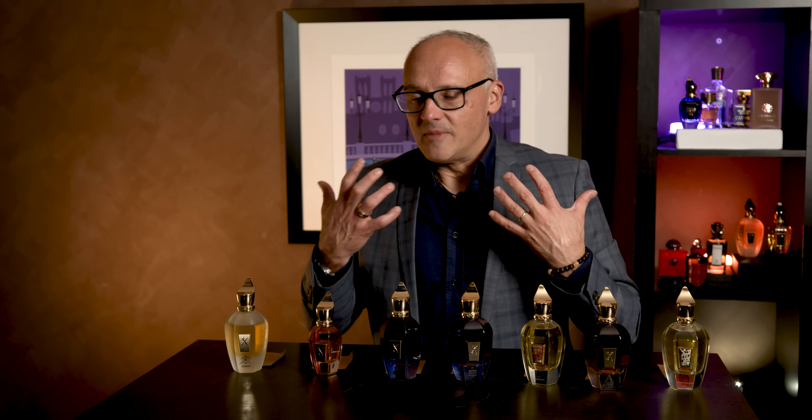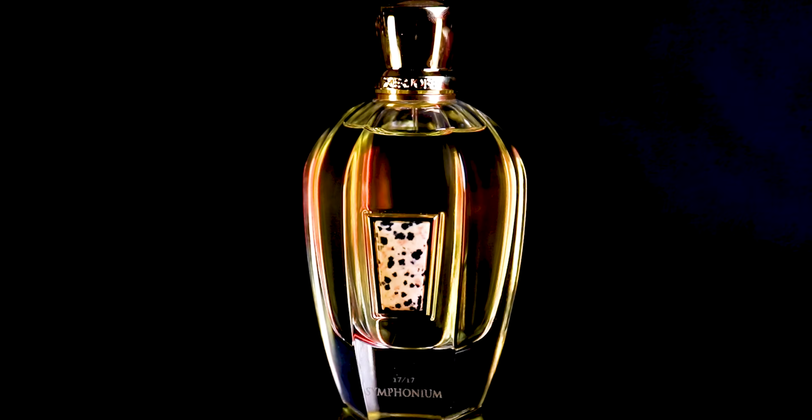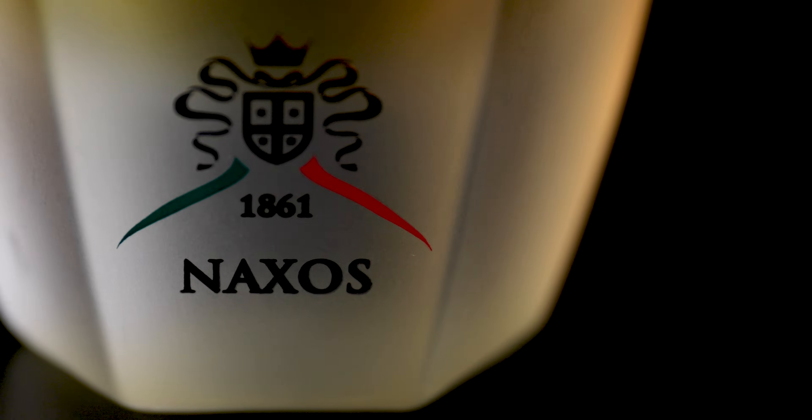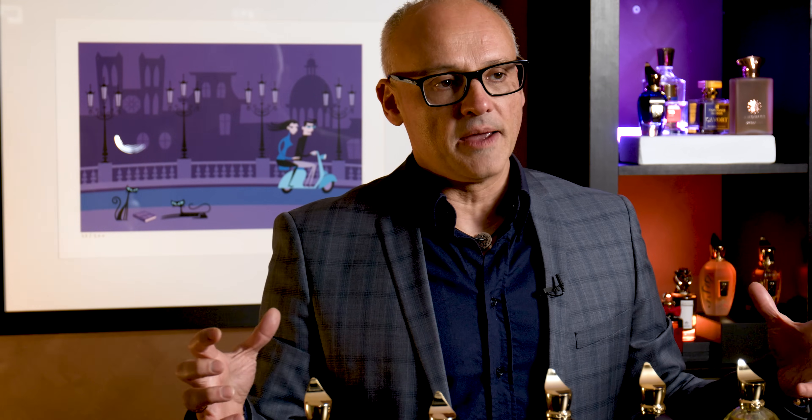There you have it — seven spectacular fragrances from Zerjoff. I strongly recommend this house if you haven't explored it. Start here and then work your way through. I did warn you this was going to be a long episode — I apologize if it was too much, but I wanted to spend proper time on such a spectacular house.